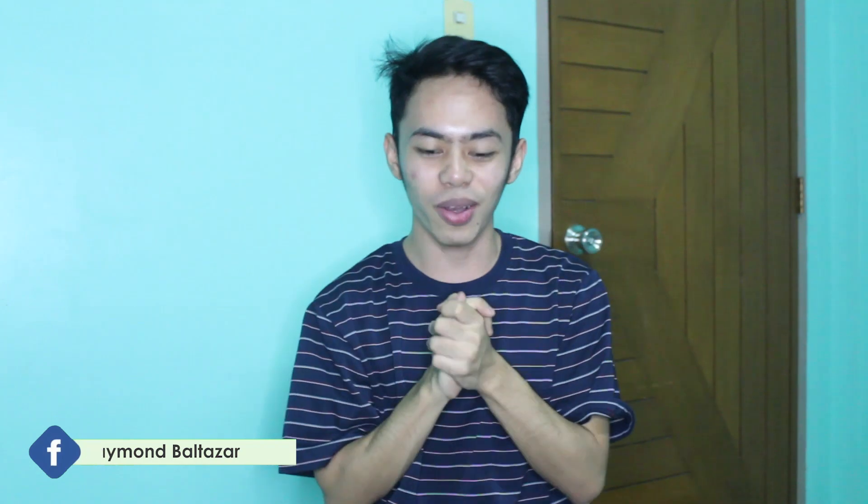Hi guys, welcome back to my channel. For today's video, may papakita ako sa inyo na matagal ko lang hinihintay. So if you wanna know kung ano yung item or yung bagay na i-unbox ko, just keep on watching.